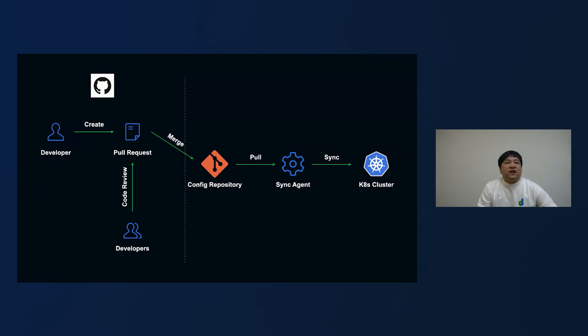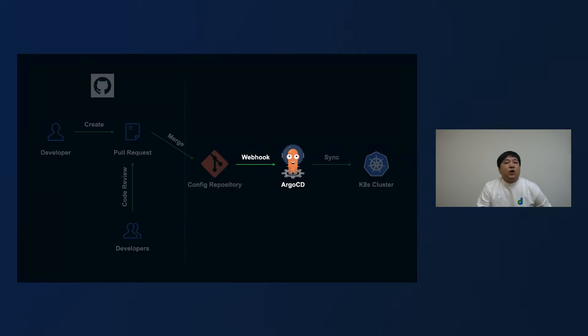Let's take a look at the GitOps diagram again and put Argo CD in the picture as the sync agent. The repository can also notify Argo CD about manifest and configuration changes through webhooks instead of letting Argo CD pull continuously in the background, so Argo CD can begin its work of syncing almost immediately.